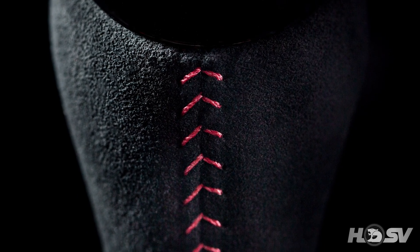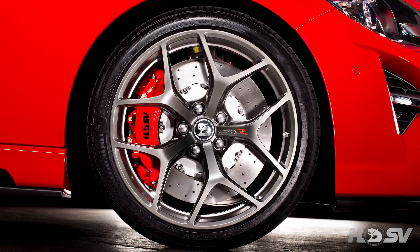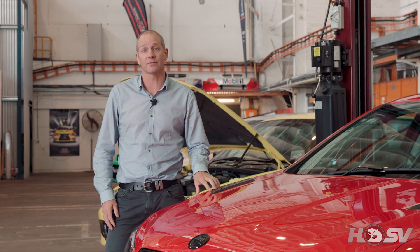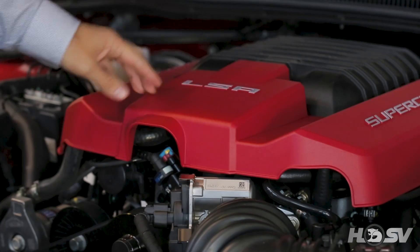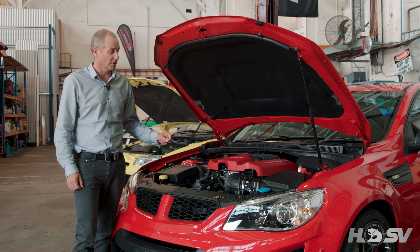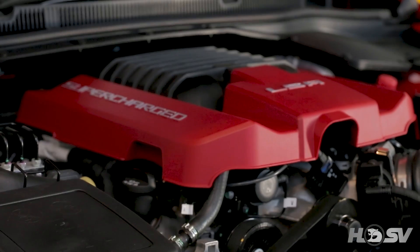Fast forward to 2017, all new GDSR 6.2 litre supercharged engine, producing 435 kilowatts and 740 newton metres. We've come a long way in 21 years. The LSA supercharger runs twin four-lobe rotors, producing 1.9 litres of air per revolution.